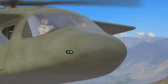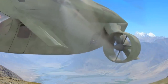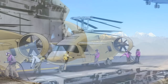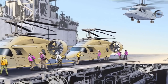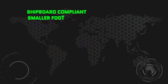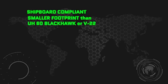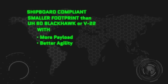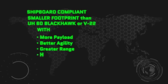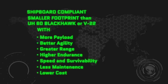What if they came together for one aircraft — one with over 80% of a tilt rotor's flat-out speeds, but for less than half the cost of a V-22? Think of it: a shipboard-compliant aircraft with a smaller footprint than either a Black Hawk or tilt rotor, yet one with more payload, better agility, greater range, higher endurance, with speed and survivability, but requiring much less maintenance and lower costs than ever before.